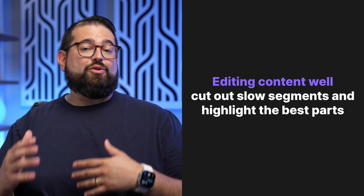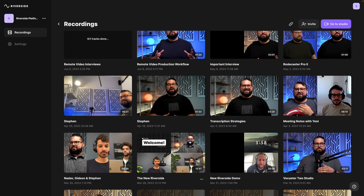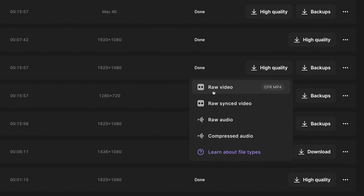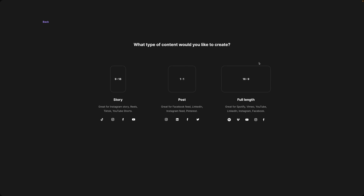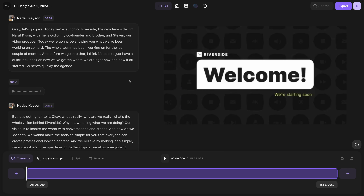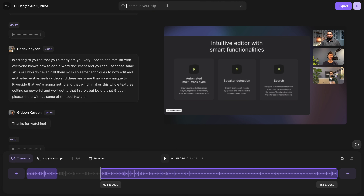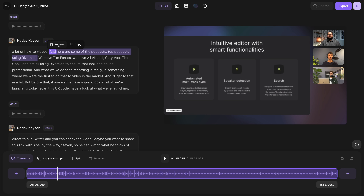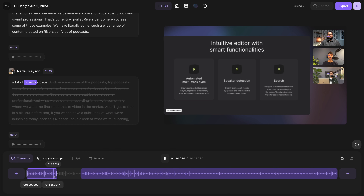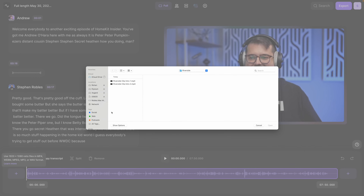Number six: edit your content well. Make sure the interview stays engaging — cut out any dead space or retakes. In Riverside, you can download all the separate video and audio files to edit in Premiere or Final Cut, or use the Riverside editor directly. Click 'Edit and Create Clips' in the top right corner, hit 16 by 9, and you can edit with the text-based transcription editor. AI-powered transcriptions are available in over 100 languages — search for a specific word or phrase, select the text, and hit delete to remove that section. You can also add custom intro and outro clips and export in up to 4K video quality.